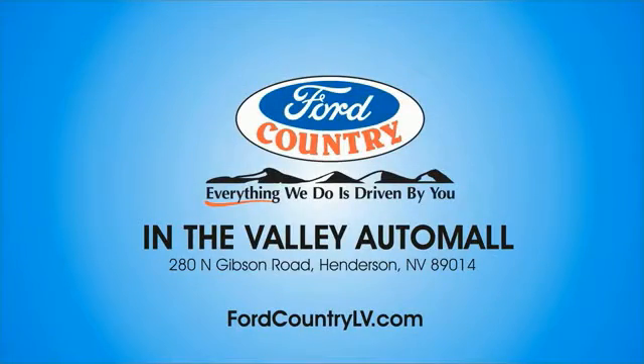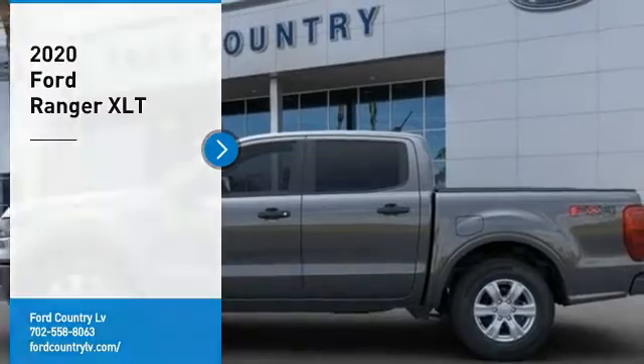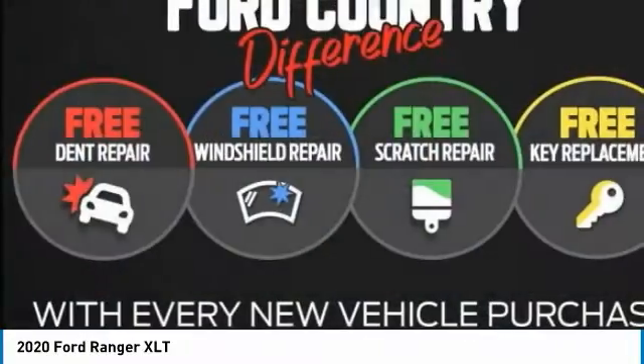Visit Ford Country in the Valley Auto Mall today. We are pleased to show you the 2020 Ranger. Tough inside and out, Ranger proves its mettle.